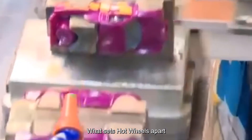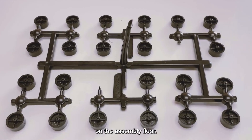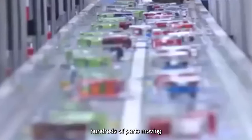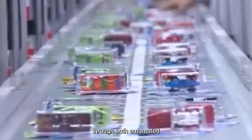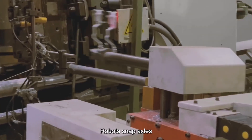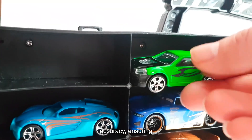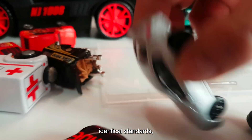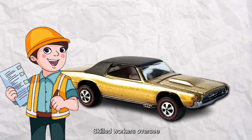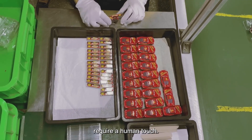What sets Hot Wheels apart isn't just the materials or the molds, but the way each car comes together on the assembly floor. The art of assembly and design begins with a system that coordinates hundreds of parts moving through both automated and manual stations. At each step, precision is key. Robots snap axles and bodies together with millimeter accuracy, ensuring every car is built to identical standards. But not everything is left to machines — skilled workers oversee the process, stepping in for delicate tasks and adjustments that require a human touch.